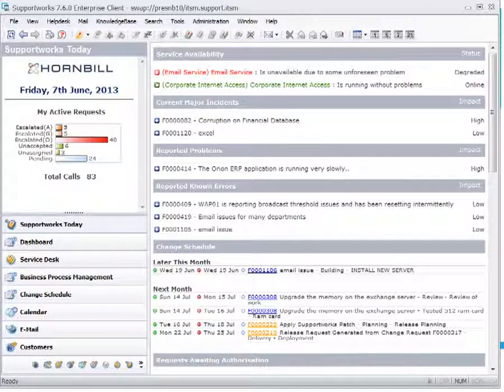When you first log into SupportWorks, you're presented with a notification page referred to as SupportWorks Today. Within this page, analysts are informed of what's taking place on your service desk at any given point. The first tab looks at your services. SupportWorks can be integrated with your network monitoring tool, which monitors your email or network services and can trigger events into SupportWorks — which will pick up that event and can log an incident or problem.